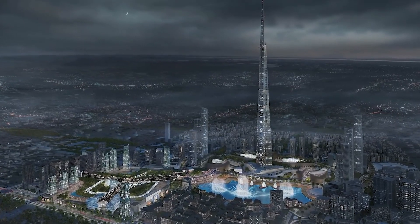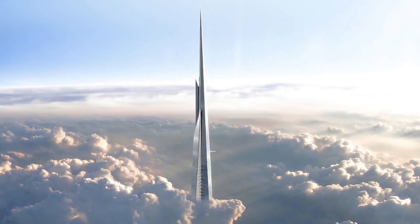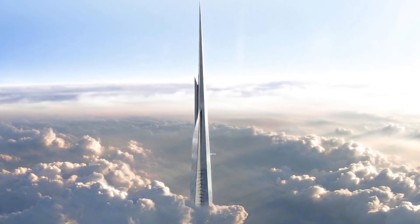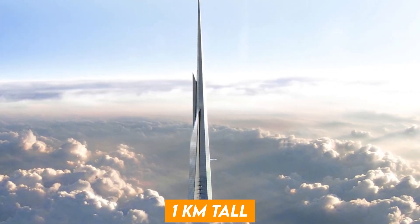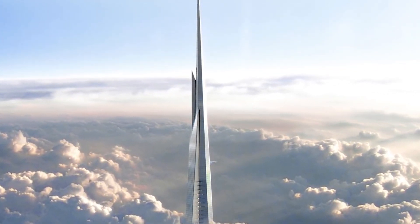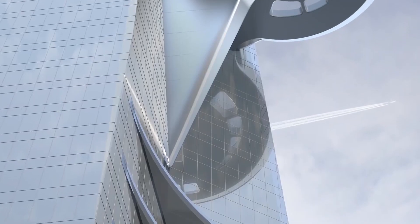The Jeddah Tower is expected to be at least a thousand meters high, with the exact height kept under wraps during development, just like the Burj Khalifa. At around one kilometer tall, the Jeddah Tower will be the world's tallest building or structure to date, surpassing the Burj Khalifa in Dubai by 180 meters.